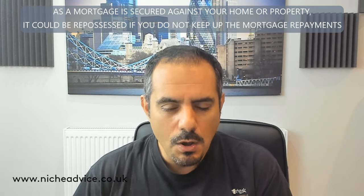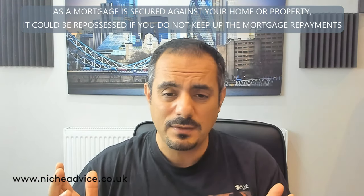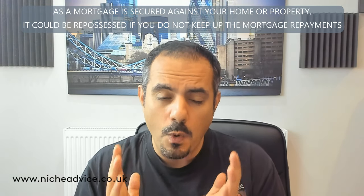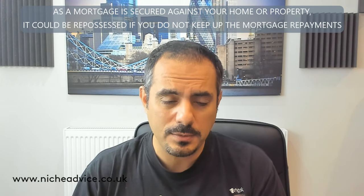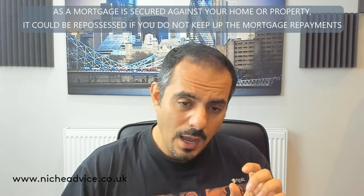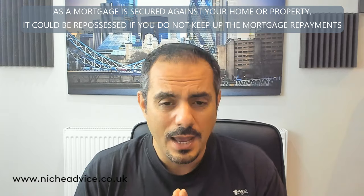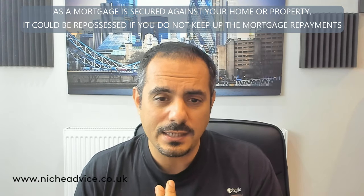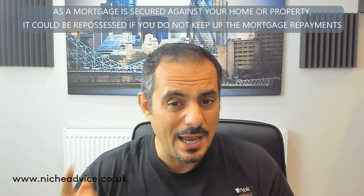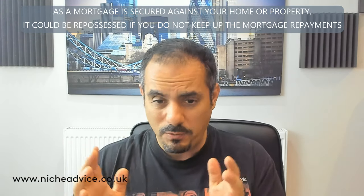There are lots of different products around exits. I'm doing another deal at the moment where a property has been developed and converted into four self-contained flats on one title — the titles haven't been split. We've got lenders that will take charge of the whole thing rather than having to refinance individual flats. That's really important because a lot of lenders have exposure limits — if you've got a block of four, five, or six units they may only take one in the block. But we have lenders that will take the whole block.